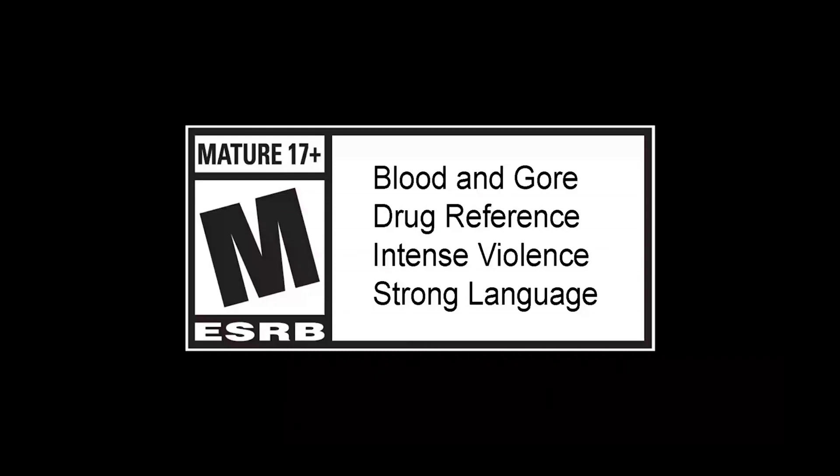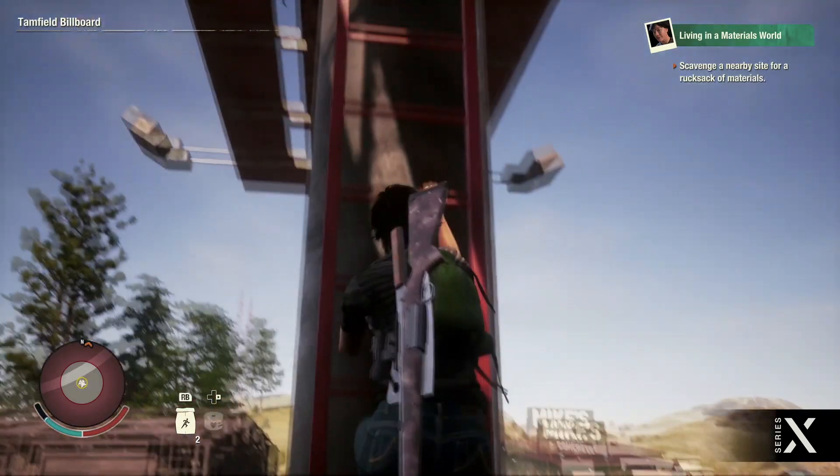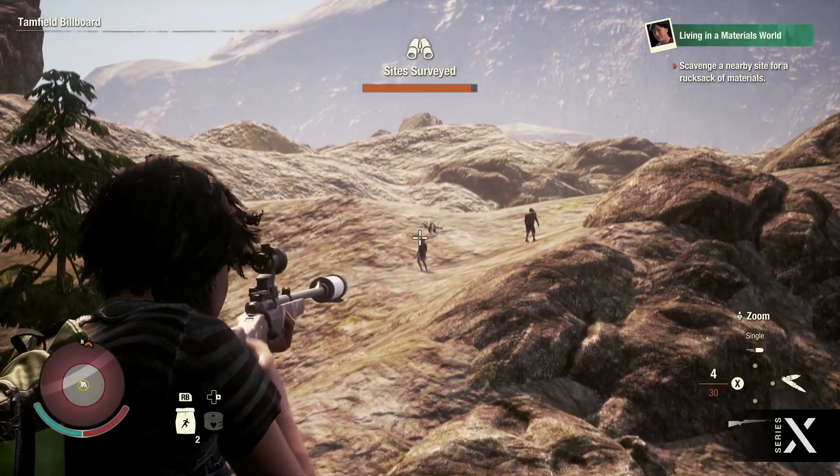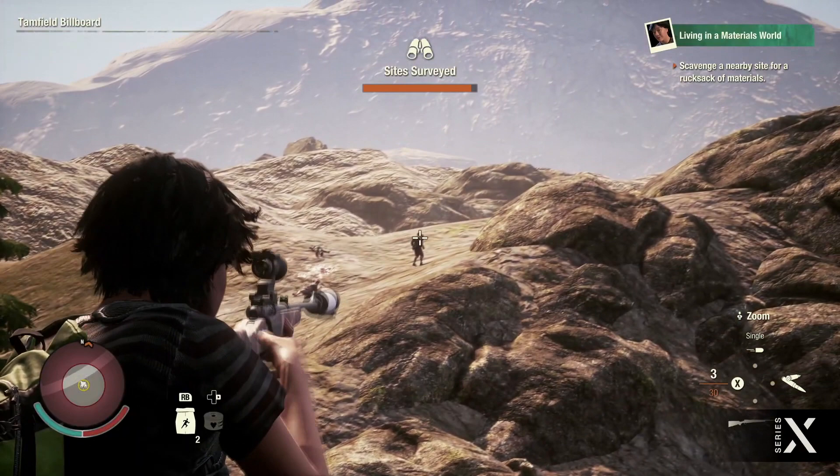Zombie action game State of Decay 2 gets an update with improvements for the Xbox Series. As promised earlier, the developers from Undead Labs have prepared a special next-gen patch for the Xbox Series X and S consoles for State of Decay 2.